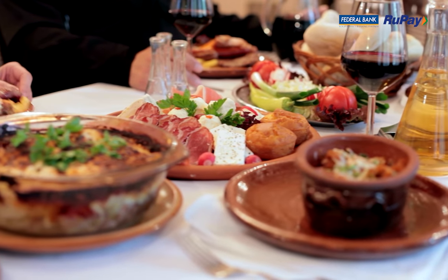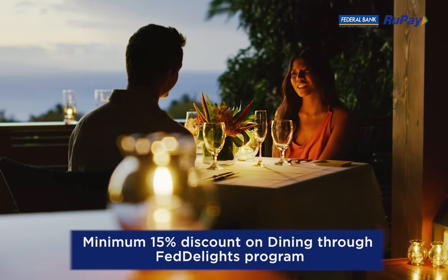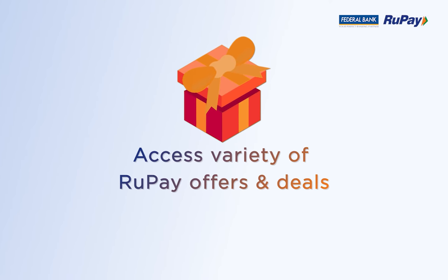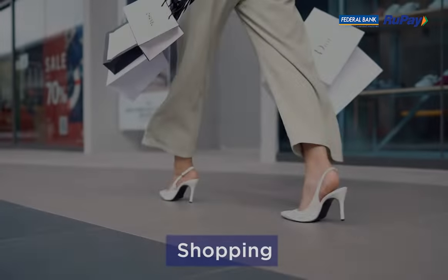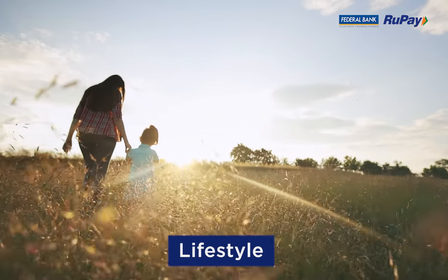Additionally, experience fabulous dining offers at partner hotels through the Fed Delights program, giving up to 15 percent discounts. Gain access to a wide variety of Rupee offers and deals including travel, food and dining, shopping, sports, entertainment, lifestyle, and much more.